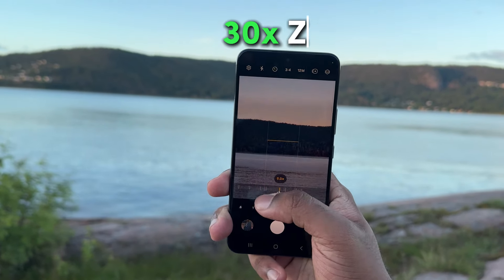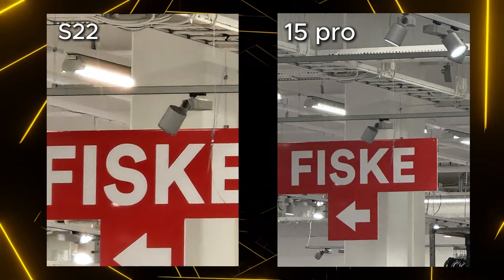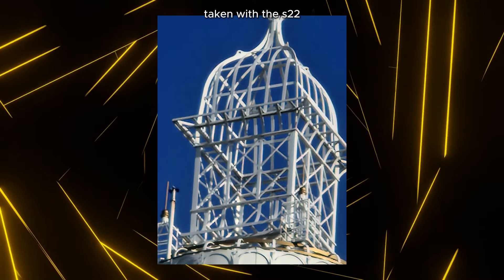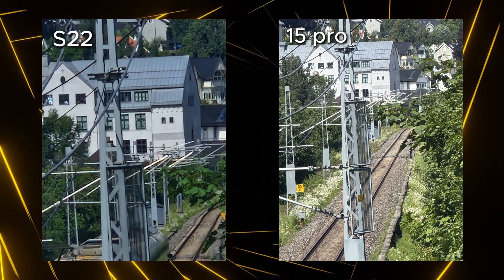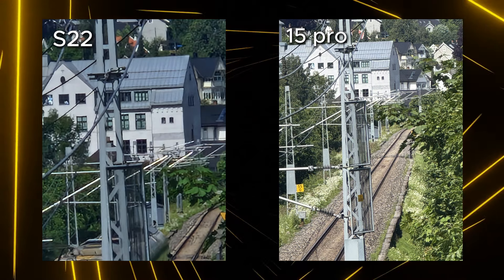The telephoto lens can zoom up to 30 times — even my iPhone 15 Pro can't do that. Here's a picture for comparison. Most of the zooms on the S22 are digital, so there is a noticeable quality drop in the picture taken with the maximum zoom.